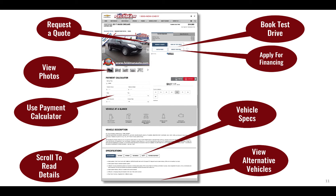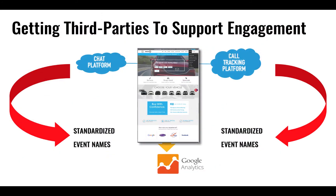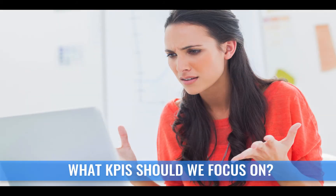VistaDash is going to track what consumers do. For example, if someone's interested in your used cars, don't you think you'd want to know what percentage of people are looking at photos or using a payment calculator? If we're only focusing on conversions and not tracking engagement, we have no way to get better at our marketing investments. VistaDash has also pioneered getting popular automotive chat platforms and call tracking platforms to send outcomes into Google Analytics.